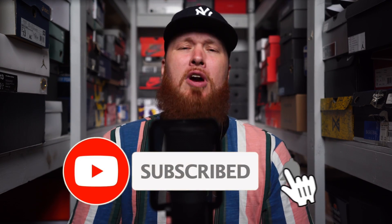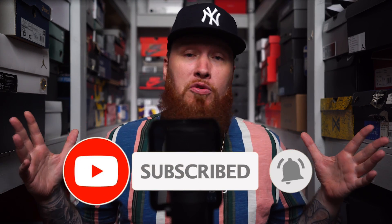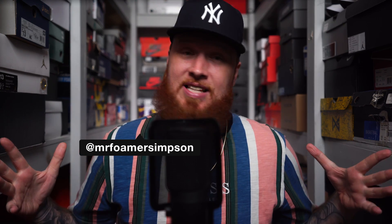Hello and welcome to the workshop — appreciate you stopping by and kicking it with us for a few minutes. No pun intended, but we do have some sneakers on deck as you might expect. If you are new here, make sure you subscribe to the channel because we do a brand new video almost every single day. You can also find me on Twitter and Instagram at Mr. Foamer Simpson, and with that said, let's dive right in.